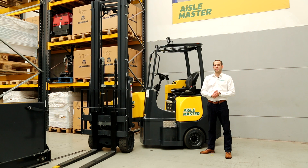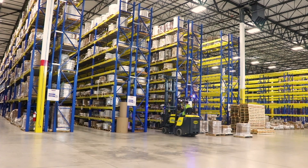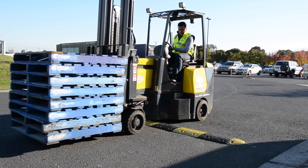Hi, my name is Andrew and I'm here to showcase the Combilift Aisle Master. The Aisle Master was introduced to the Combilift product range in 2000. We identified a market for customers that wanted to work in very narrow aisles but have the versatility of an outdoor counterbalance forklift.